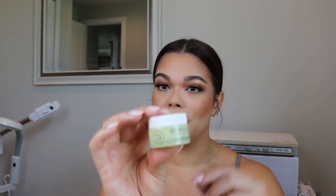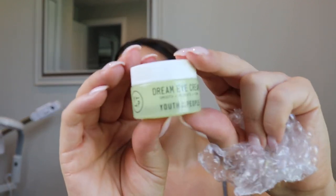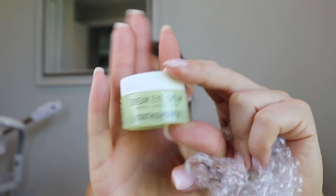One more item — the last item is Tatcha and it is their Dream Eye Cream. I've used a travel size of this when I'm traveling. It's got goji stem cell, ceramides, hyaluronic acid, and vitamin C — two of my main ingredients that I go to for skincare, so I will definitely be trying this out. It looks like a very jelly, lightweight, refreshing cream. I'm excited to use this!